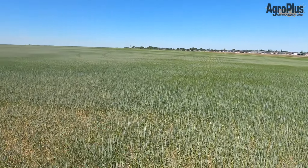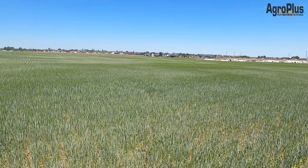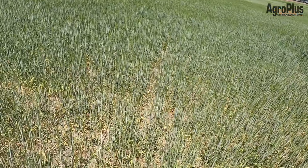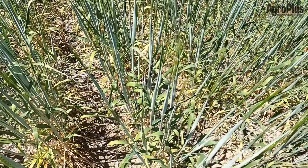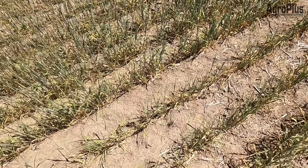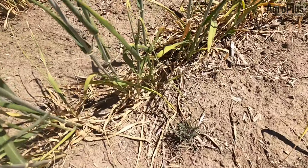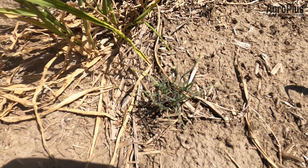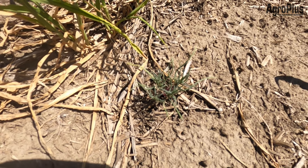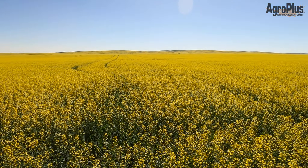Here's some dryland barley by Lethbridge. You can really see exactly where the snow pile sat during the winter — wherever there was a little bit more snow cover you can see the effect in the crop, and where there wasn't, this barley is absolutely burning up. It is so hot and dry here by Lethbridge — we are 38 degrees here on Tuesday afternoon and even the Russian thistle looks like it's stressed out.